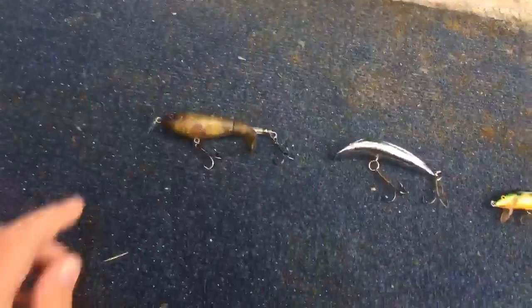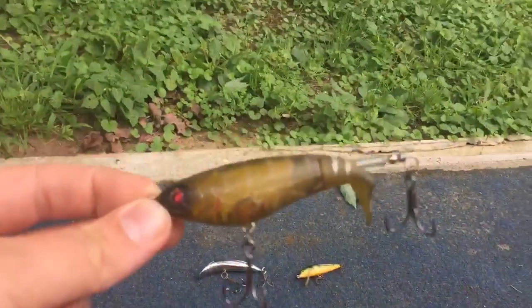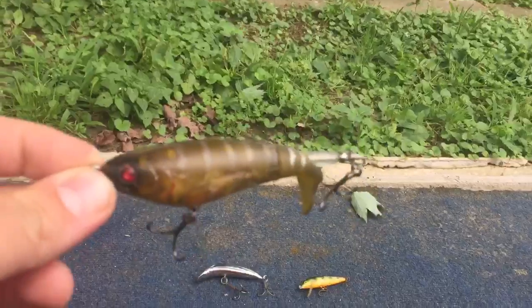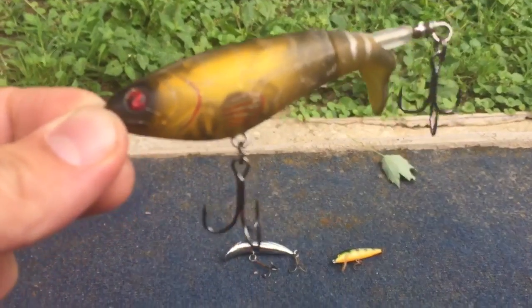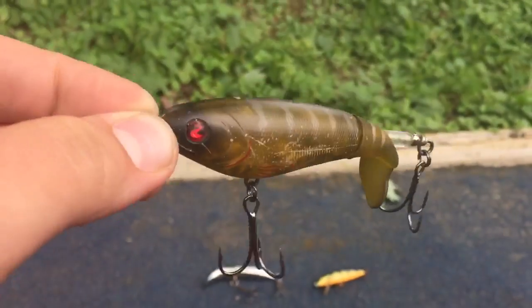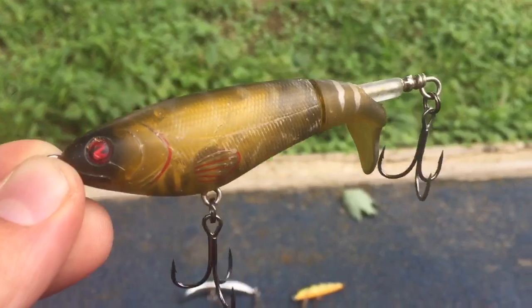Next, a whopper plopper. I know I have two topwater baits on here, but that is my favorite type of fishing for largemouth. This bait is called a whopper plopper. It has a spinning tail, and it is very good when it is cloudy and after it rains. I like how it's brown with red features.